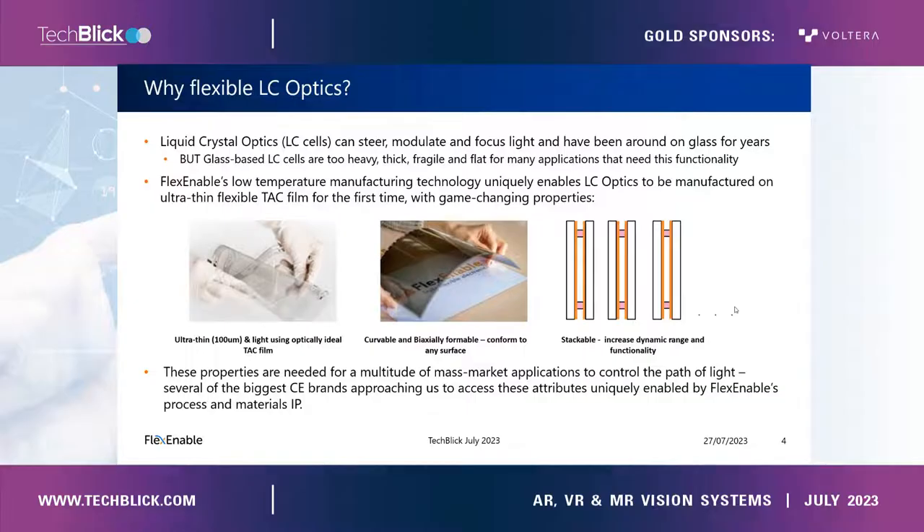Why flexible liquid crystal optics? Liquid crystal cells have been around for decades — we all own them, probably in the form of TVs or laptop displays — but there are other uses as well, such as optical switches. However, they're made on glass, and glass liquid crystal cells in many of the use cases I've highlighted are either too thick, too heavy, too fragile, or just too flat for unlocking all the advantages needed in those particular use cases.